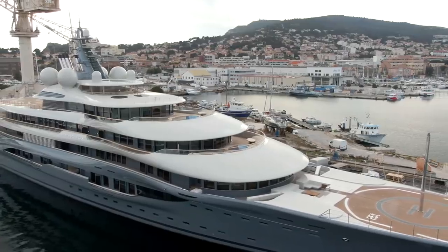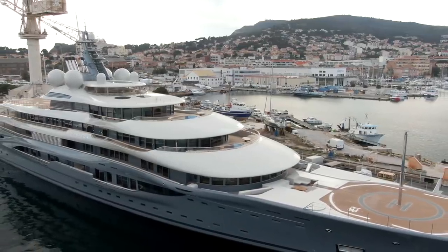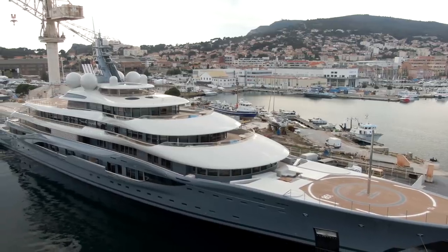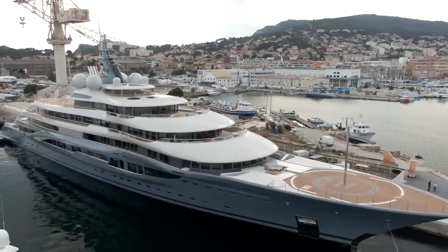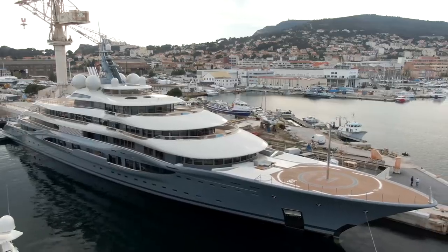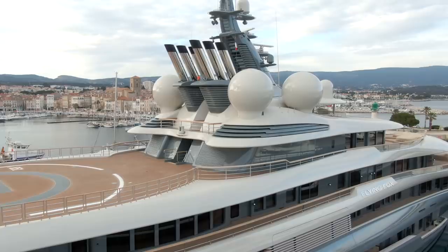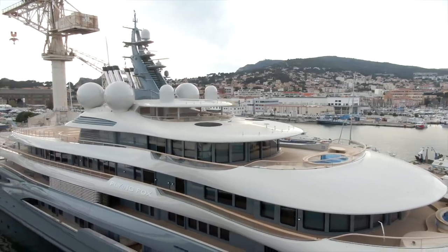Going forward to the bow, there's the second helipad. There's also a mast on the bow - a navigational requirement that goes up at night with a light on it so it can be seen by oncoming vessels. I'm not sure why it's up right now during the day; it could be that some maintenance is being done on it.